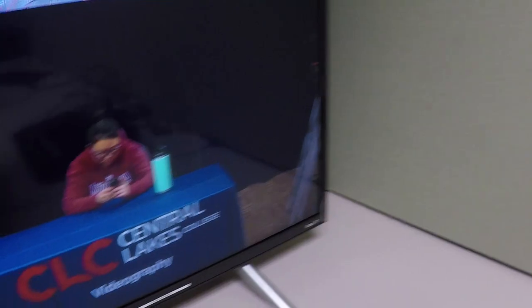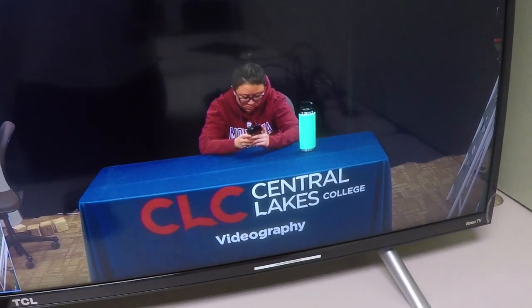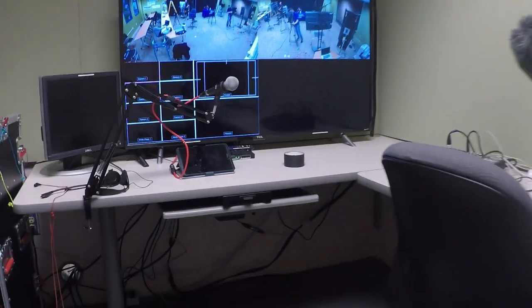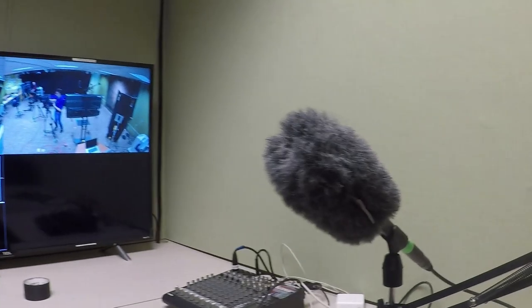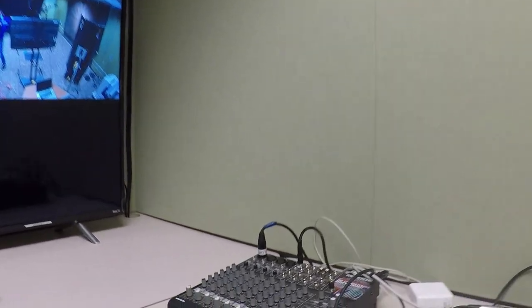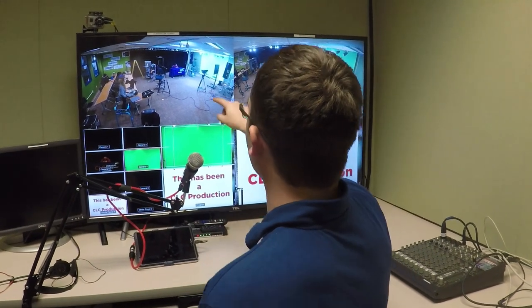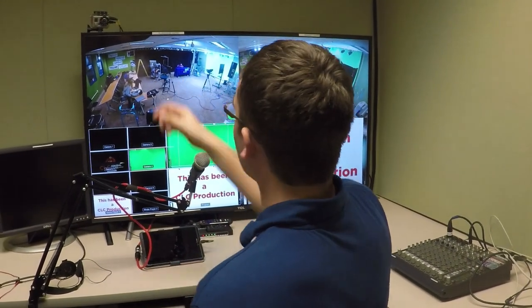Over here, this is where our whole production center is, so we can see our production switcher screen — all the cameras — and we can see what's going out to the recording and whatnot. We're also able to communicate with the people in the studio via two GoPros that are hooked up in the studio.